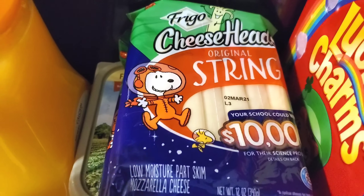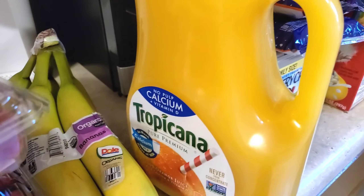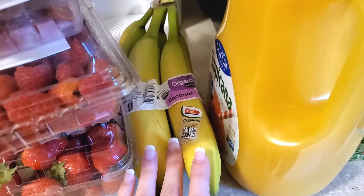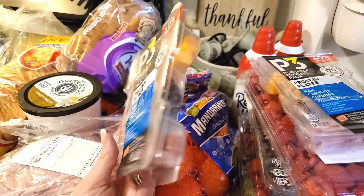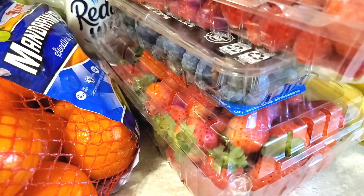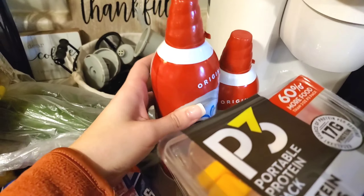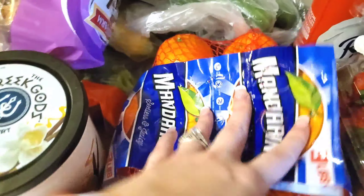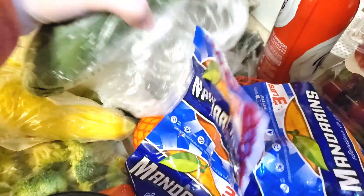I also got string cheese, some more butter, orange juice — always the Tropicana no-pulp — some organic bananas, and these P3 portable protein packs in ham, cashews, and chocolate-covered cranberries. I got some raspberries, blueberries, and strawberries — my kids love fruit with whipped cream, and I also use whipped cream for my coffee. I got some clementine oranges that are easy for Addy to peel in her lunchbox. I also got cucumbers, squash, and zucchini.